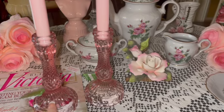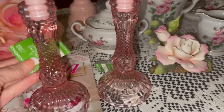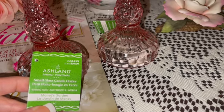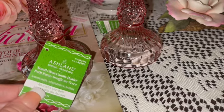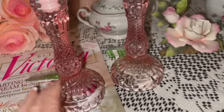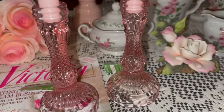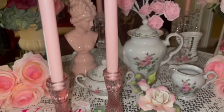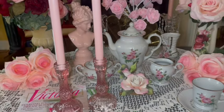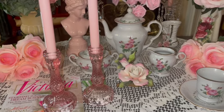I got these beautiful pink glass candle holders — they're just gorgeous, still have the tags on them. I think they might be from Michael's or Hobby Lobby; the brand is Monet's Garden. They're beautiful pink glass and I love the design. I also got the large tall pillar candles in cotton candy pink to go in the candle holders — that's gorgeous.